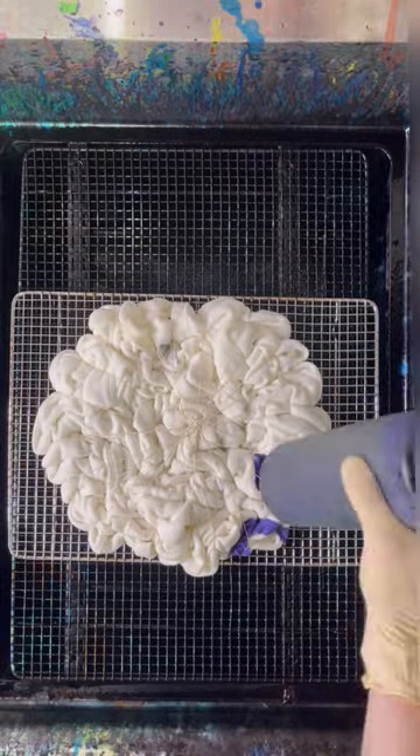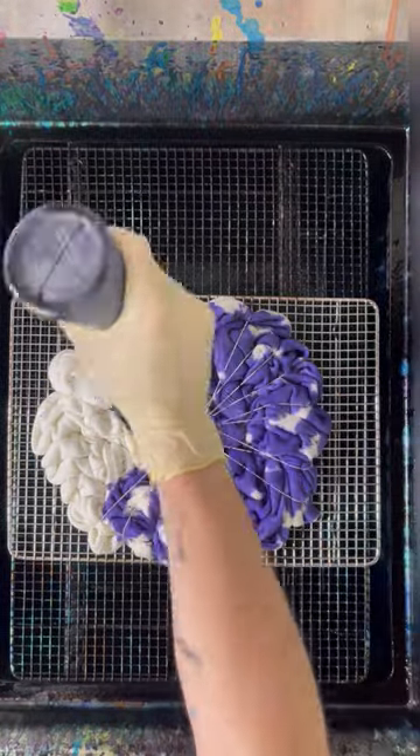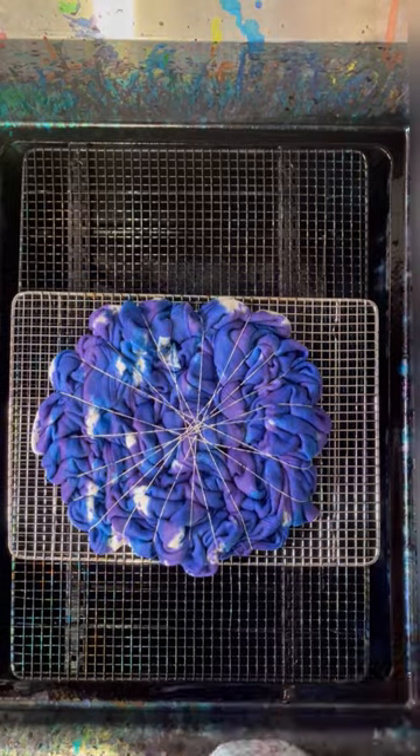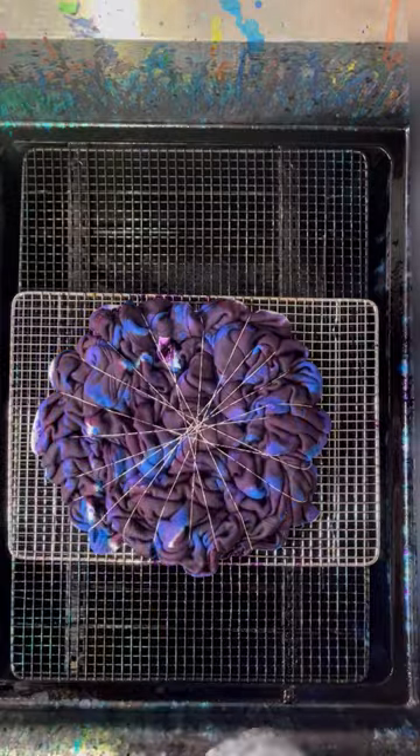Hey there and welcome back to Jake's Tie-Dye. I'm Jake and I have a custom crew neck sweatshirt to show you today. This is for one of my followers here on TikTok — this one's for Christina. Thank you so much for your order, Christina. I love how this one turned out and I hope you did too.